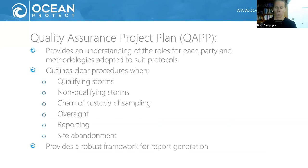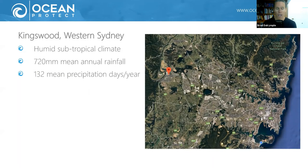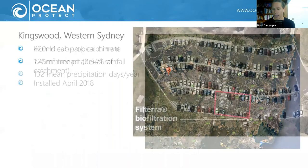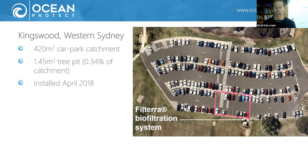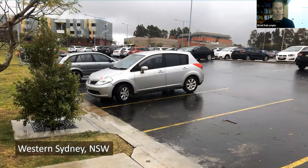We were very careful to make sure we complied with relevant stormwater treatment asset protocols — within Australia there's one put out by Gold Coast City Council, and there's also a Stormwater Australia protocol. The site itself is in Western Sydney, a humid subtropical environment with 720 millimeters of rainfall per year on average, located at the Kingswood campus of the University of Western Sydney, integrated into a car park — a 420 square meter catchment with 100 percent imperviousness.